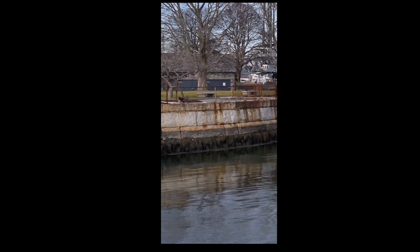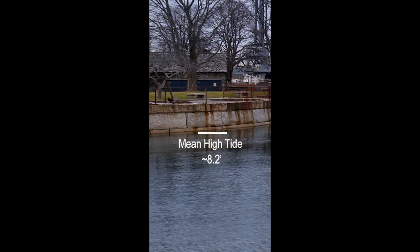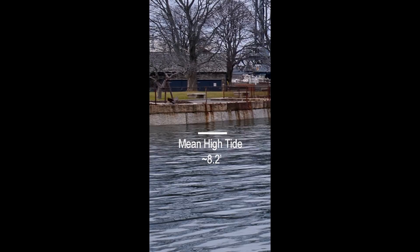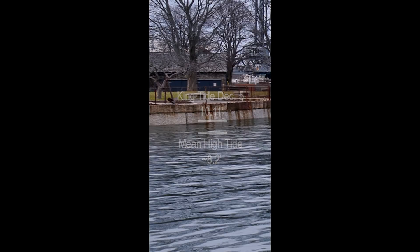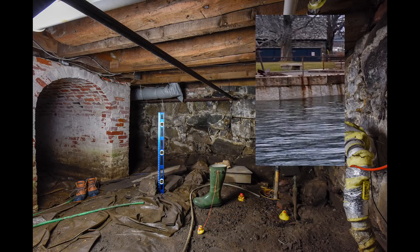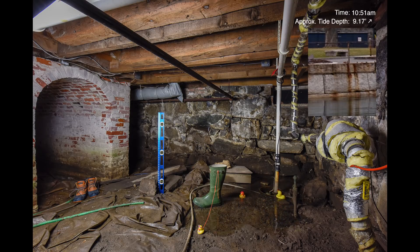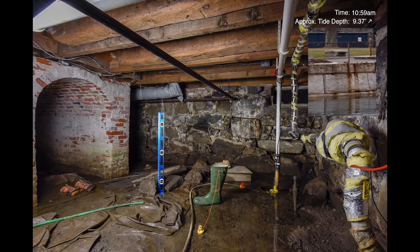But during king tides, the river rises by about another two feet. In this location, as in most places along the New Hampshire seacoast, this extra rise is not enough to cause surface level flooding. But underground, it's a different story. As the river level rises above normal, groundwater below Shapley Driscoll rises too, and the basement begins to fill with water.